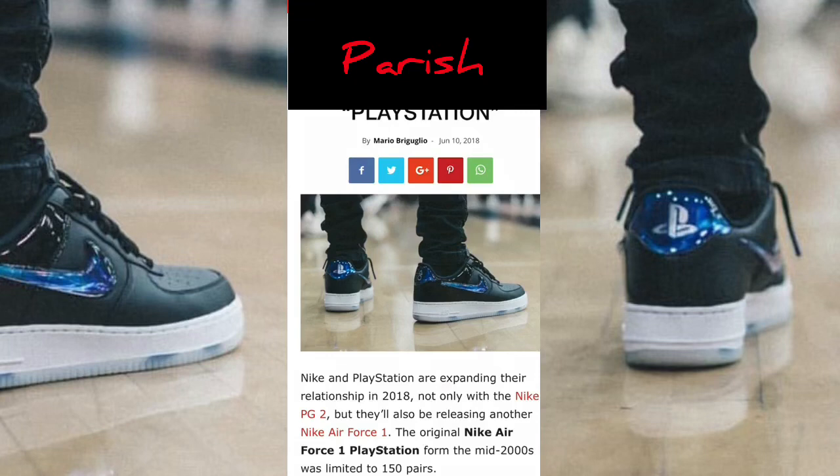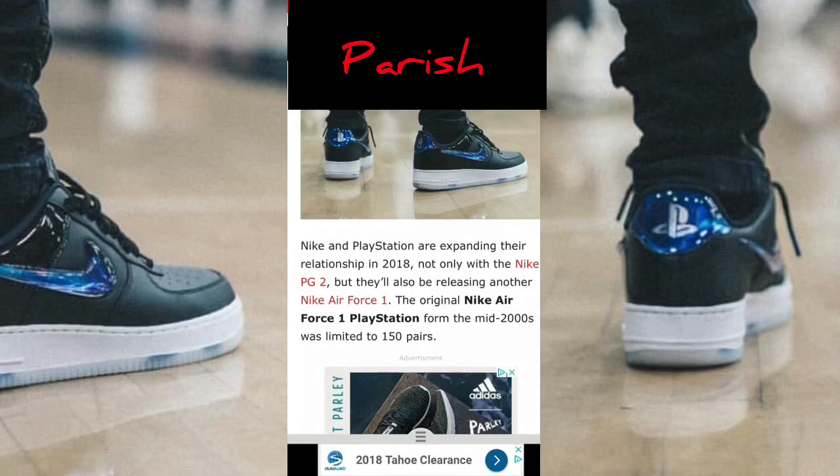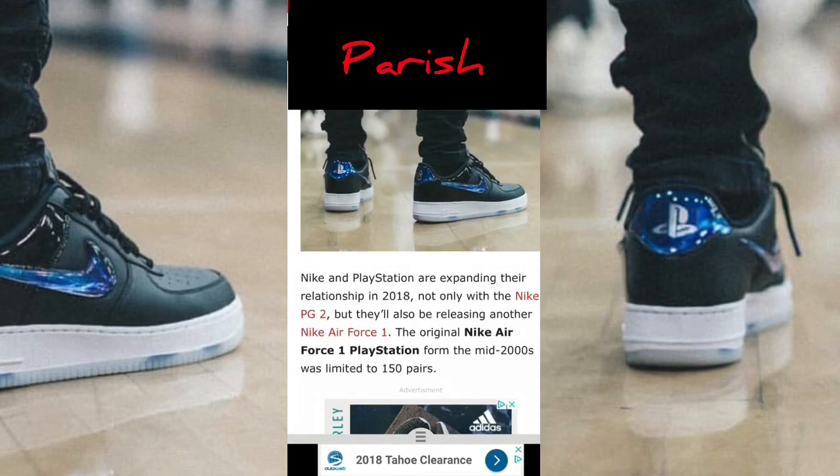I can't wait to find out more about this. Let's go ahead and read on real quick. It says Nike and PlayStation are expanding their relationship in 2018, not only with the Nike PG-2, but they'll also be releasing another Nike Air Force One. The original Nike Air Force One PlayStation from the mid-2000s was limited to 150 pairs. So they made one of these way back then? They only made 150 pairs, so that's probably why I didn't know about it.